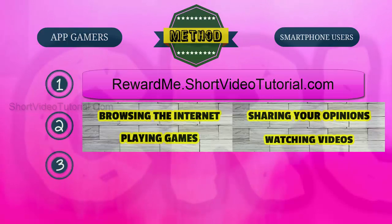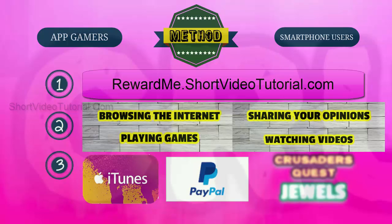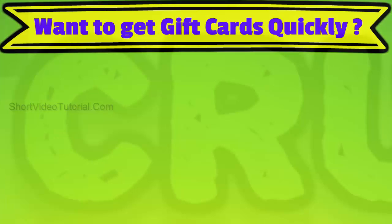Step three: once you have collected the necessary amount of points, redeem them as an iTunes gift card or PayPal cash, then use those free gift cards to buy jewels in the Crusaders Quest game.